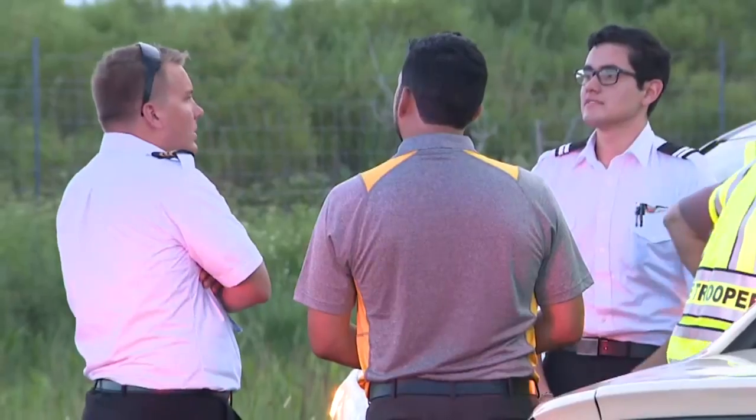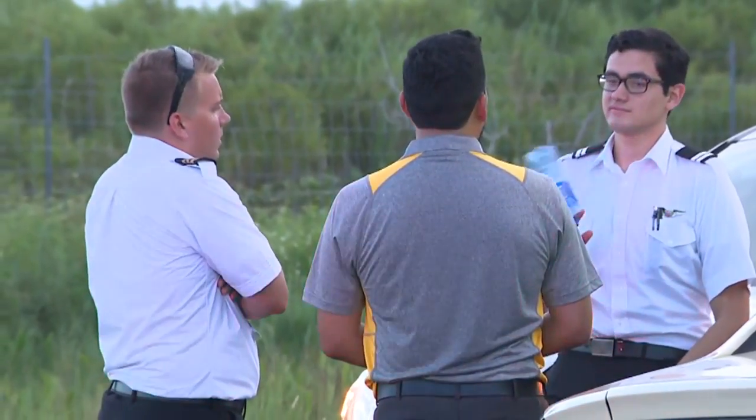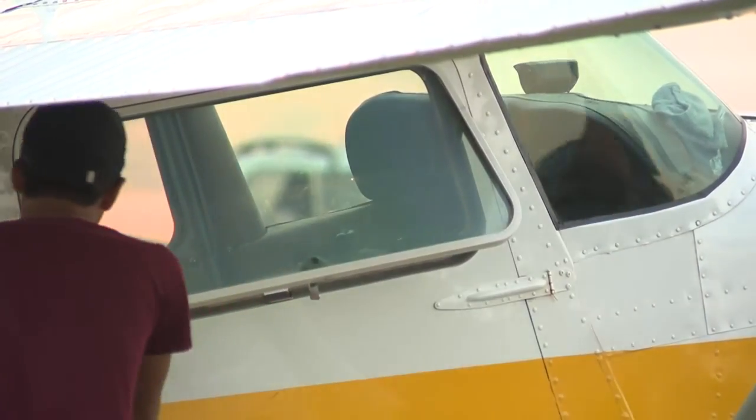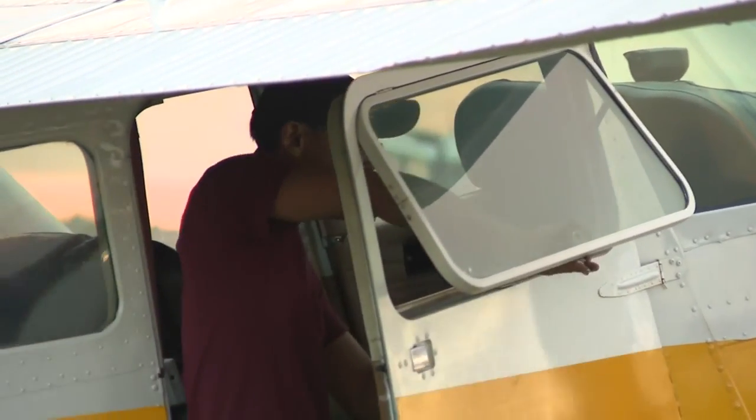The student is getting towards the end of his training as well, so we really had the best situation with very experienced pilots. Louie said the two were flying across the state from Punta Gorda back to the flight school in Opa-locka when they started to experience roughness in the engine, similar to turbulence you'd feel in a commercial flight.